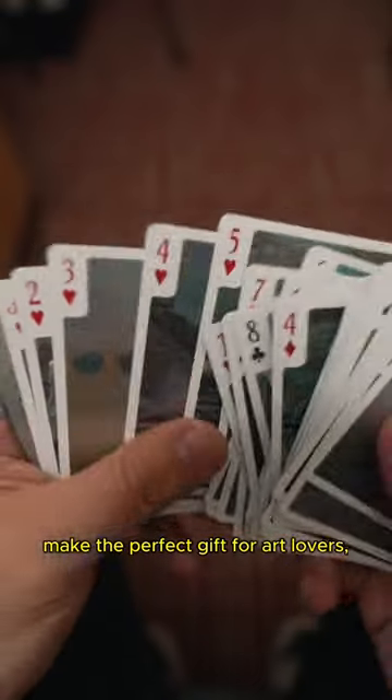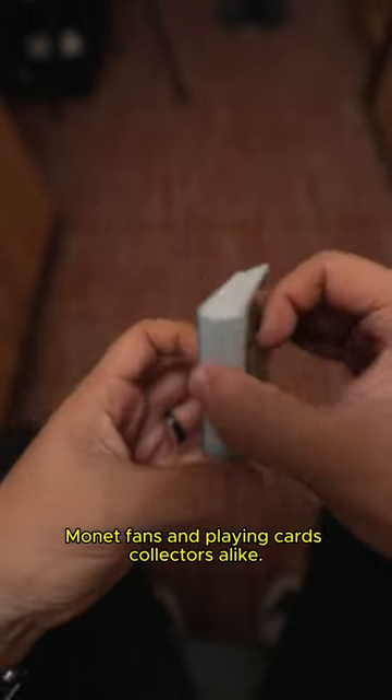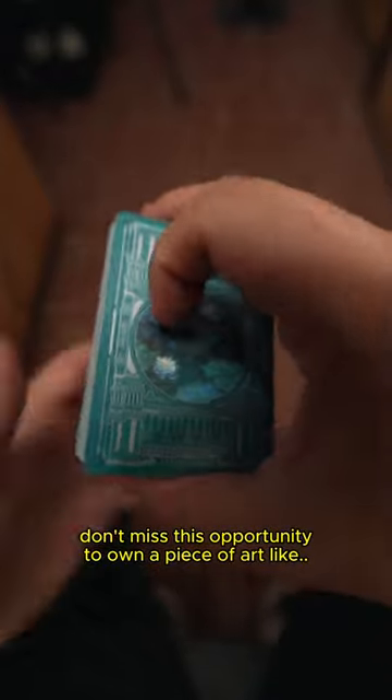The Claude Monet playing cards make the perfect gift for art lovers, Monet fans, and playing card collectors alike. With a limited production of only 2,000 decks, don't miss this opportunity to own a piece of art.